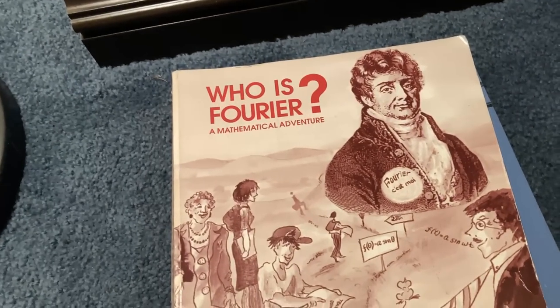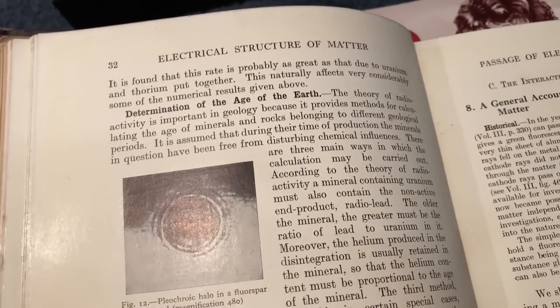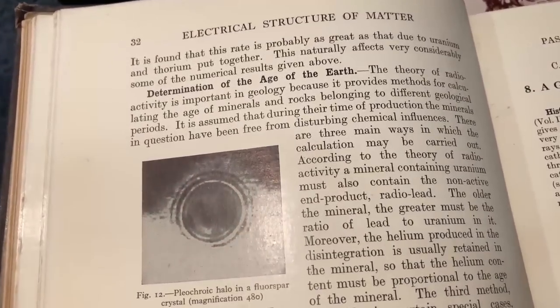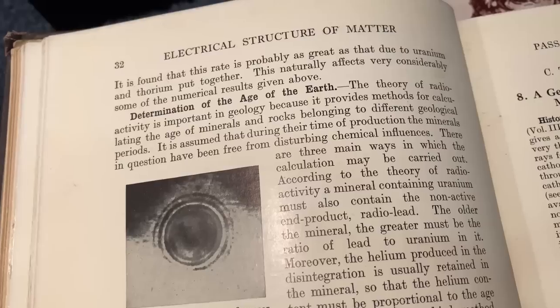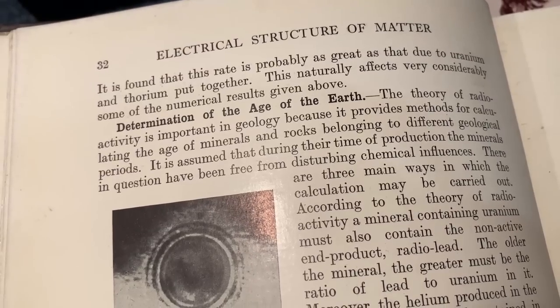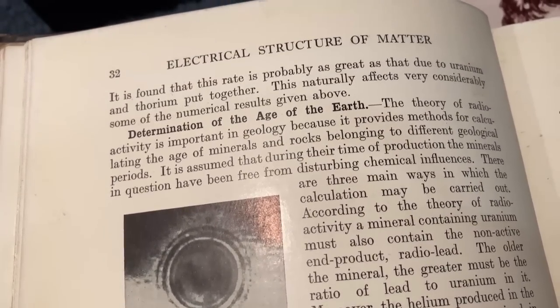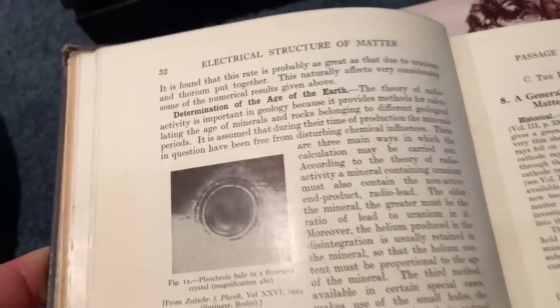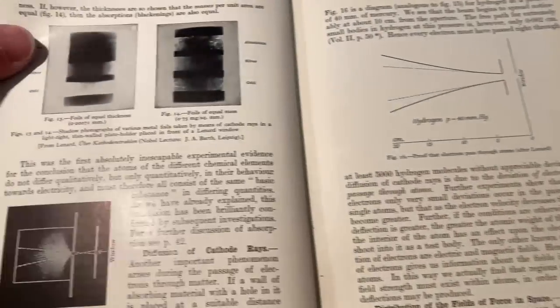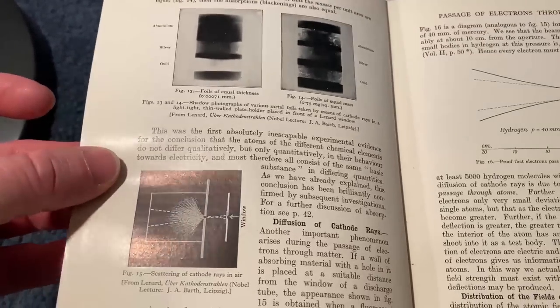I'm just going to give it a whiff. It's nice. Here's a look at the inside of the book — Electrical Structure of Matter, Determination of the Age of the Earth. The theory of radioactivity is important in geology because it provides methods for calculating the age of minerals and rocks belonging to different geological periods. Let's turn the page and see what we have over here — more images. Really good quality for being such an old book.